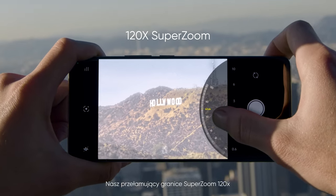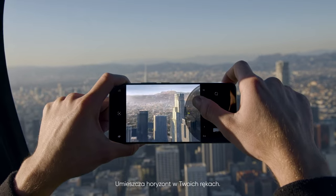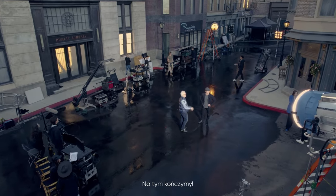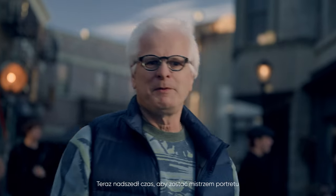Our boundary-breaking 120 times zoom drops the horizon right in your lap. Now it's time to become a portrait master using the RealMe 12 Pro Series.